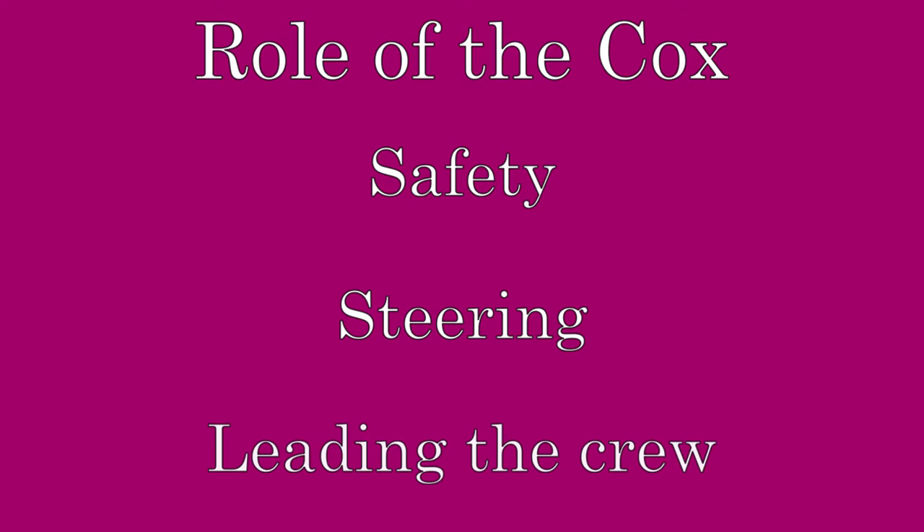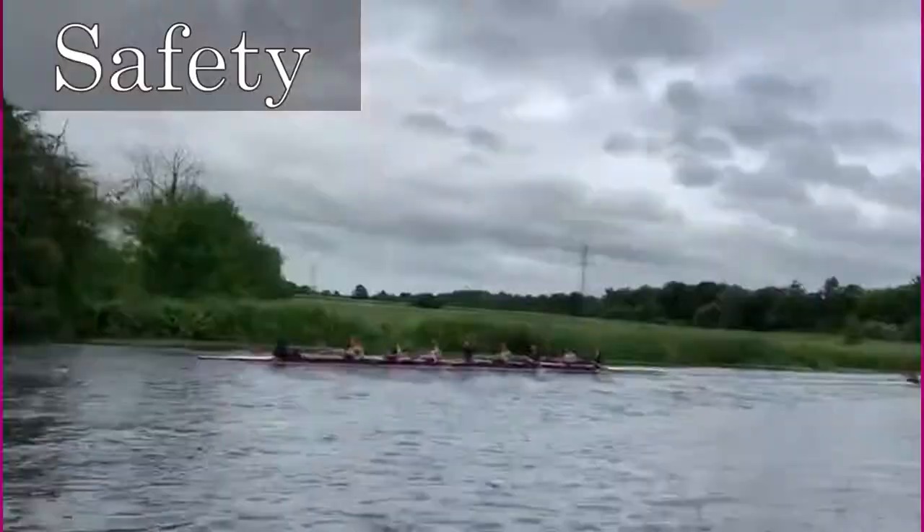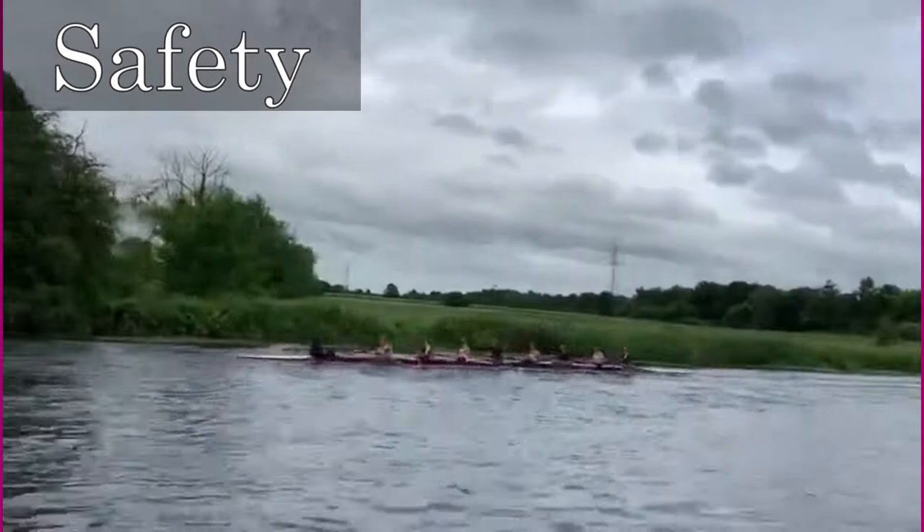The cox is responsible for the safety of their crew and other boats on the river. In an eight, the cox is the only person in the boat who can see where the boat is going. Coxes need to be aware of the hazards of the river to keep their crew safe.